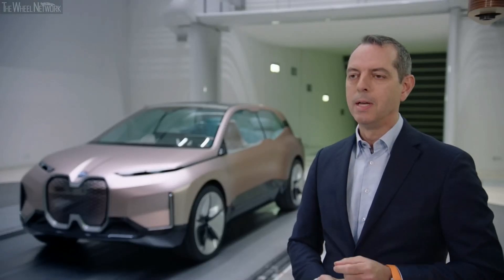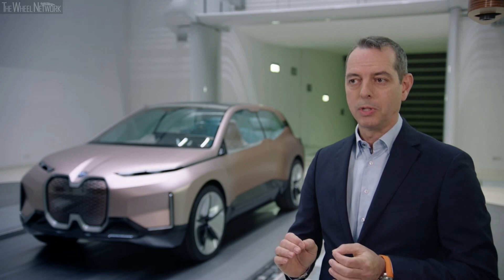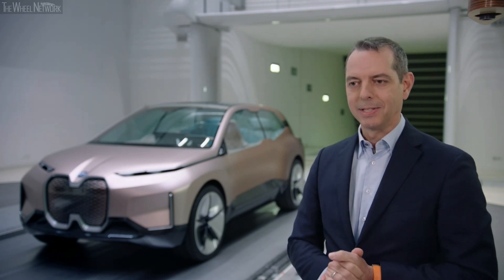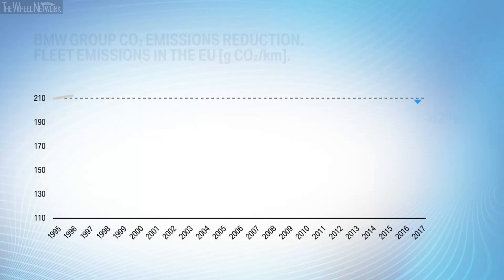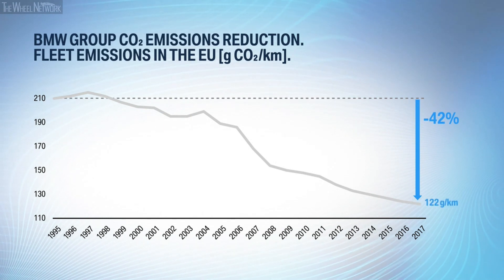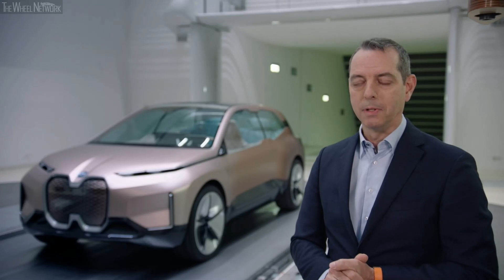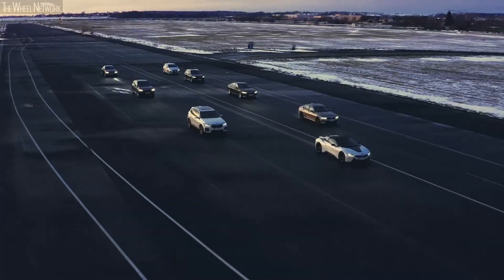At BMW, we never are satisfied by the status quo. We keep searching for that next bit of efficiency that makes a BMW always the most efficient car in its class. Since 1995, we were able to reduce CO2 emissions by more than 42%. Since coordinating all our efforts in the BMW Efficient Dynamics Initiative in 2007, we have gained a lot of momentum in reducing CO2 across the whole fleet.